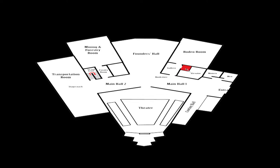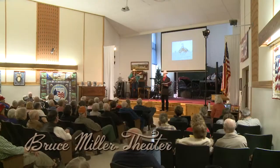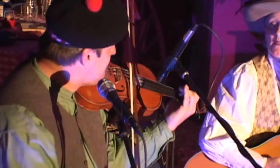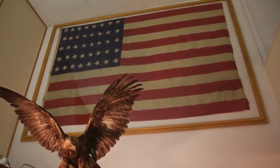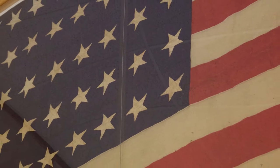The center is comprised of the main level, upper level, and the grounds. This room is the Bruce Miller Theater. Its stage hosts Western entertainment and historical presentations. On the wall behind you, you'll find a large and extremely rare 40-star American flag, one of fewer than 12 known to exist. South Dakota was the 40th state.